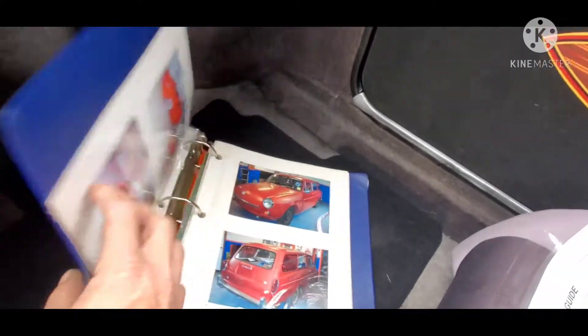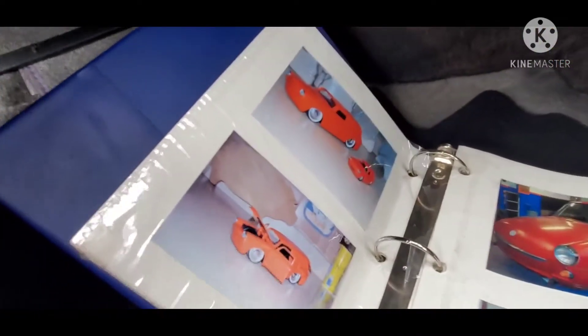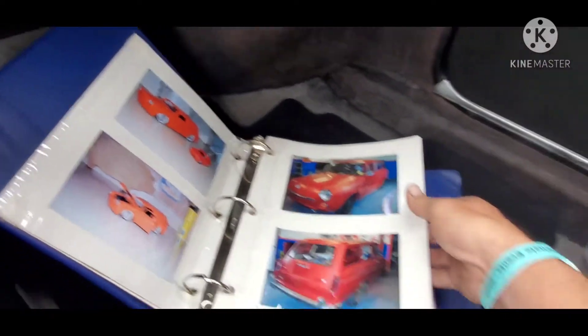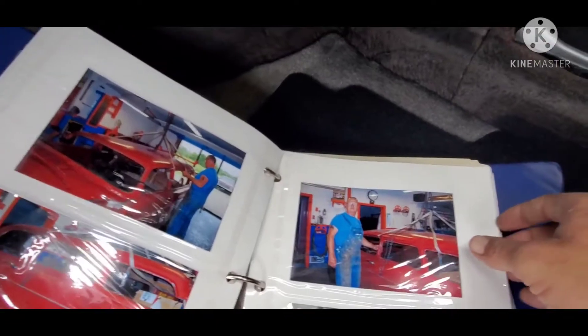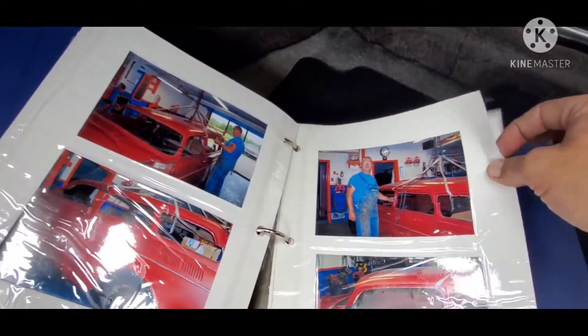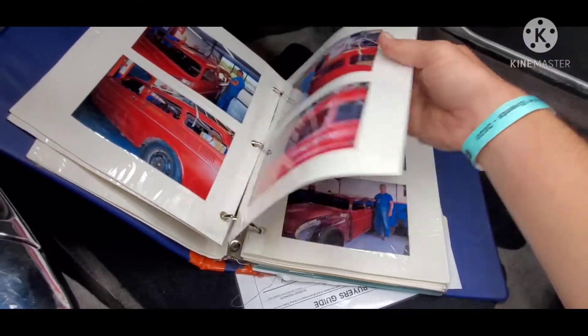I guess they call it Puddles. You got a book in here that shows the beginning of Puddles, how they created this car. Pretty cool, man. This is another car that would just get overlooked at a car show.